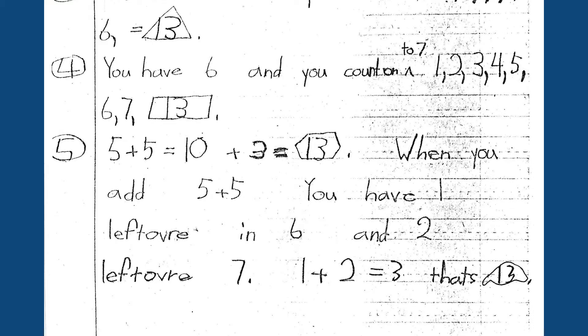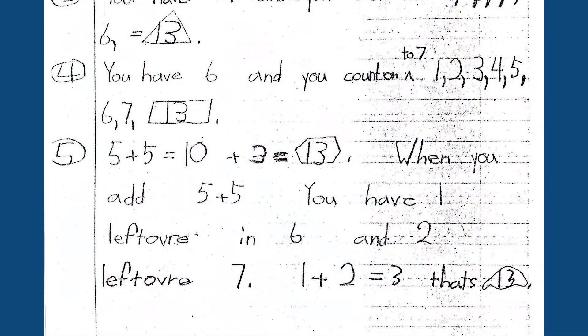I said, 'Daniel, what were you thinking there? Can you write a little more?' And he said yes. When you add five plus five, you have one left over in six and two left over in seven. One plus two is three, and that's 13. Some days it's like, this is what it's all about to be a teacher. And that was Daniel's way.